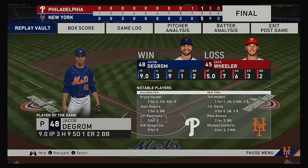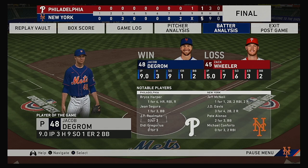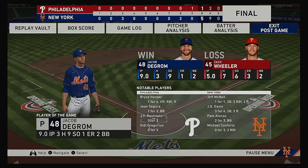The final line score for this afternoon's ballgame. For the victorious New York Mets, five runs on nine hits, no errors — they left seven men on base. For Philadelphia, one run on three hits, no errors — they left four men on base. The winning pitcher is Jacob deGrom, his record is now one and one. The loss goes to Zach Wheeler, he falls to 0 and 2. Time of the ballgame, two hours and 54 minutes. Thank you for joining us here this afternoon, and we remind you to please drive home safely.